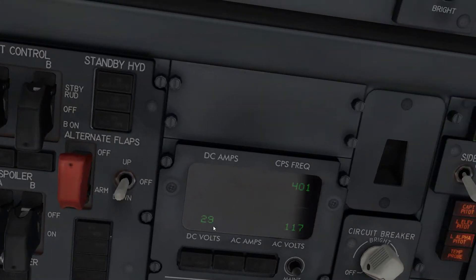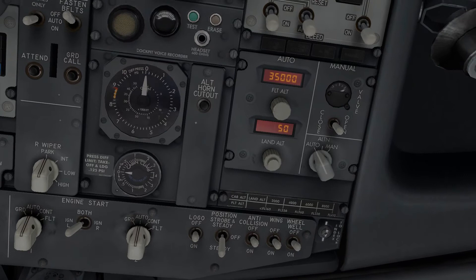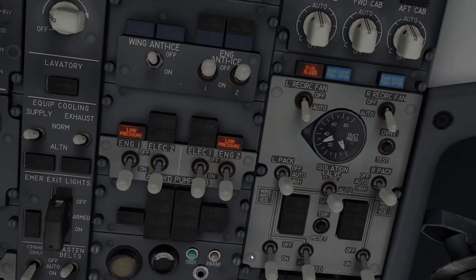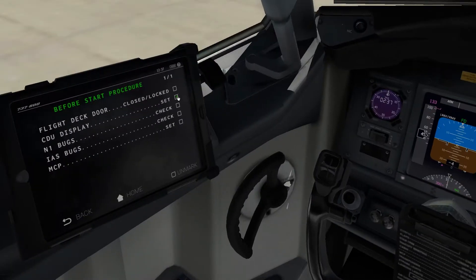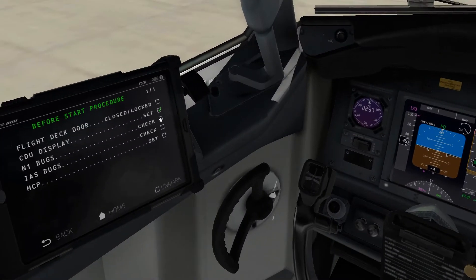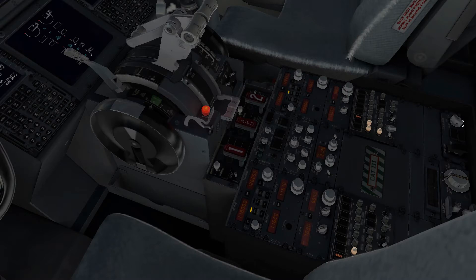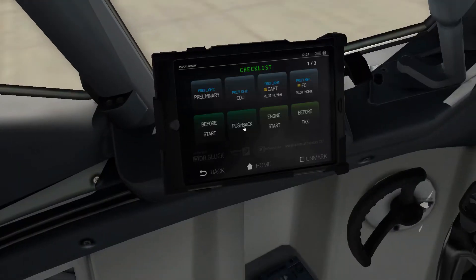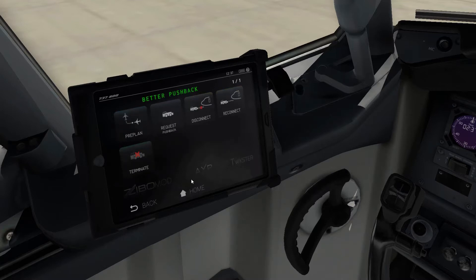Standby power is waiting for the engines to come on. Probe heat not yet. Anti-ices are good. Hydraulics should be where they are. Let's turn the beacon on. Flight attendants, prepare for departure, cross-check. New display set, IAS bug set, MCP set. Flight deck door is closed and locked. We are ready to go. Transponder as needed. Parking brake released by ground handling - let's go to pushback.